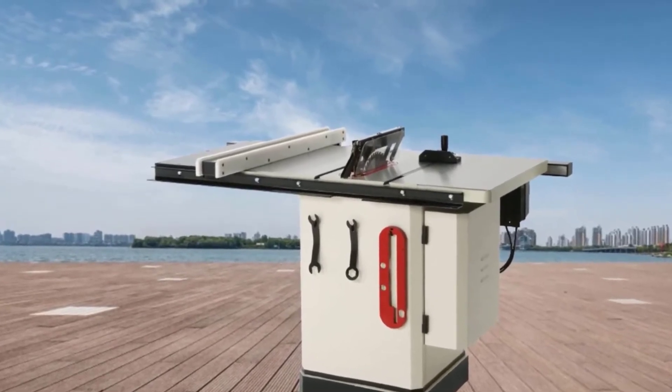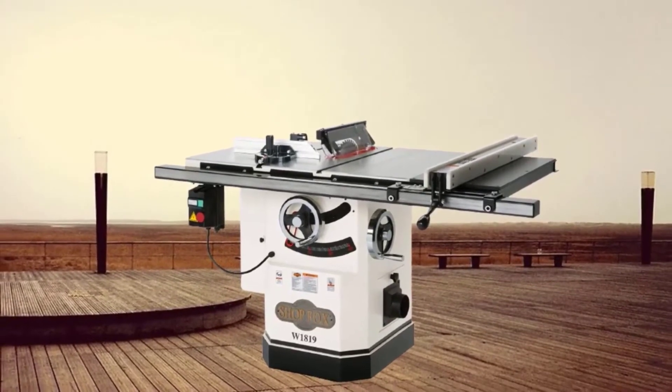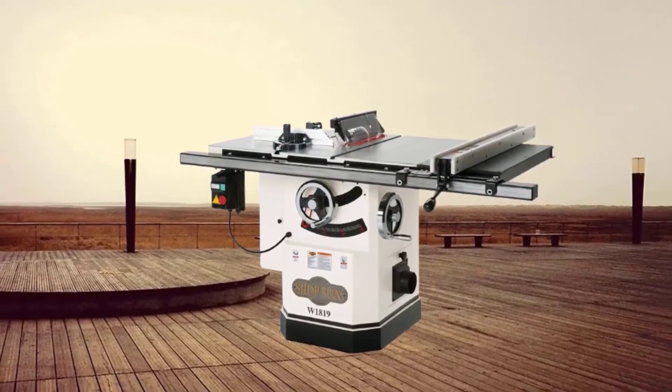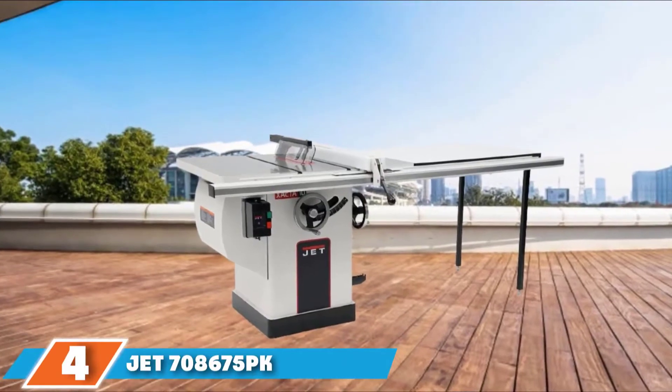The ShopFox 1819 also comes with a miter fence with flip-stop which provides excellent workpiece support and is great for longer workpieces. The flip-stop is very useful especially when wanting to make several cuts of the same width. If you want to cut longer workpieces, you can flip it out of the way and then pivot it back down in order to make more cuts at the same cutting width.